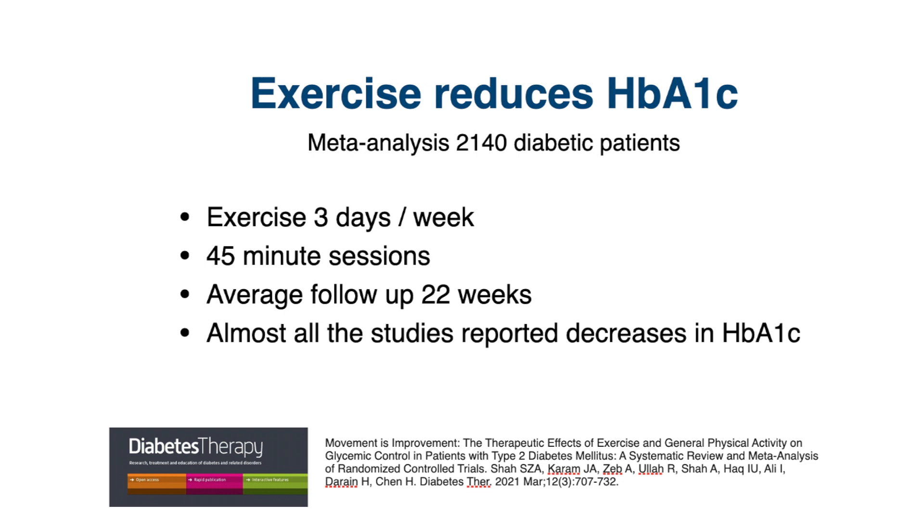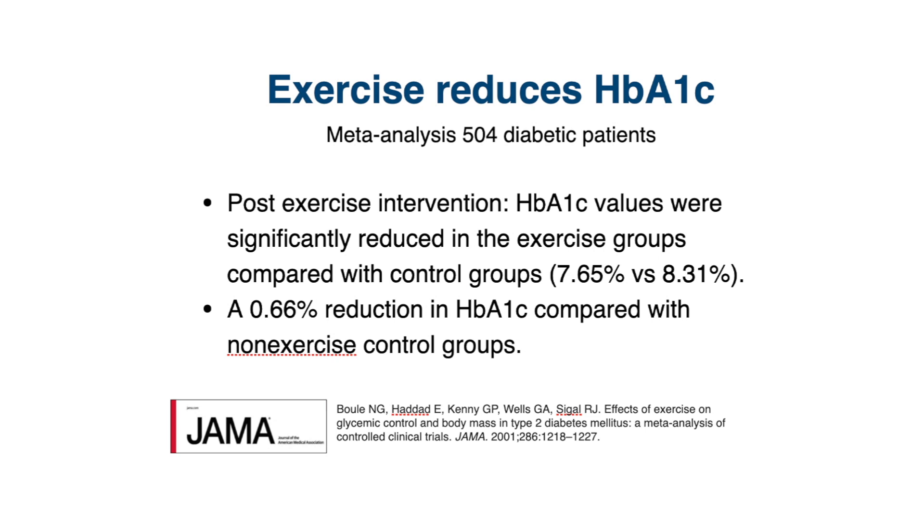Almost all the studies in this meta-analysis reported a significantly decreased level of HbA1c with exercise. Another meta-analysis supported this, with about 500 participants.